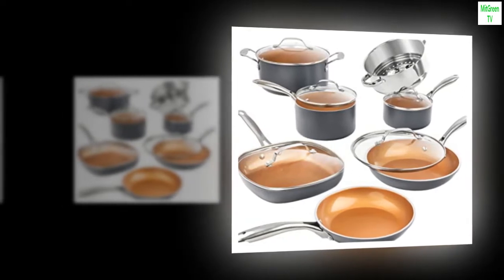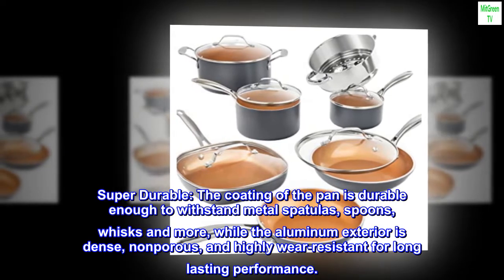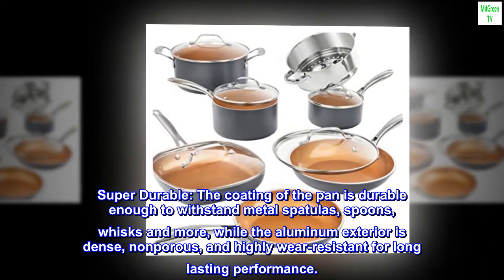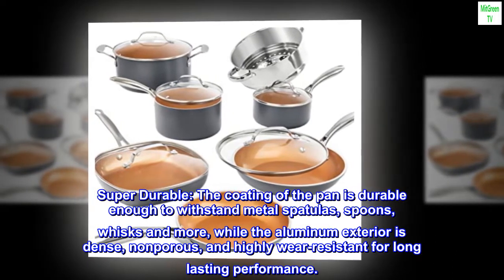Induction compatible and super durable — the coating of the pan is durable enough to withstand metal spatulas, spoons, whisks and more, while the aluminum exterior is dense, non-porous, and highly wear-resistant for long-lasting performance.